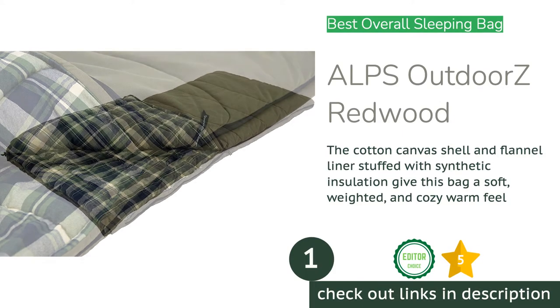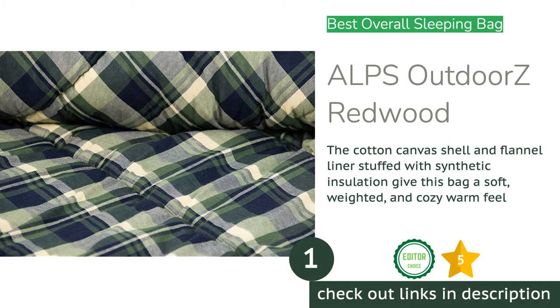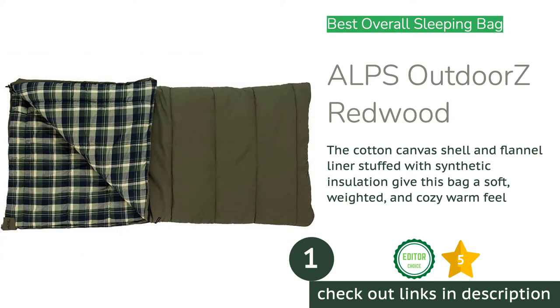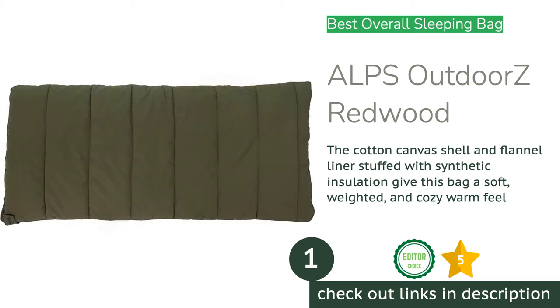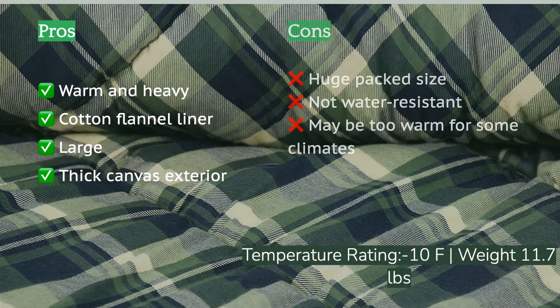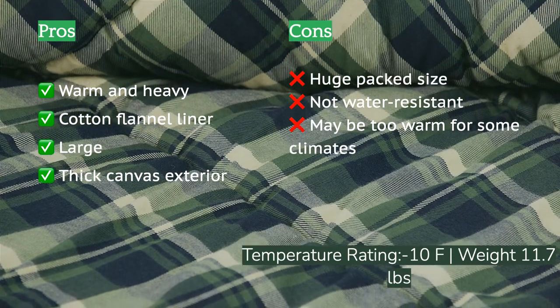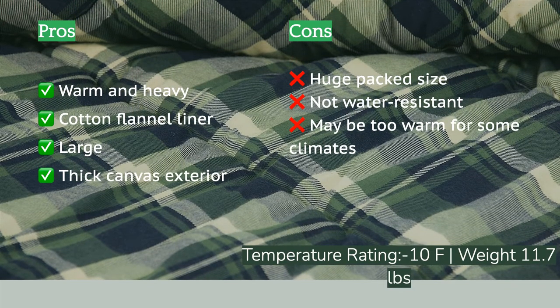The first product on our list is the ALPS Outdoors Redwood — a massive rectangular sleeping bag with a rugged vintage design. It measures head to toe with high quality materials that keep you warm and comfortable. At first glance it impressed us, and after months of testing our experts unanimously selected the Redwood as our favorite, naming it our top bag for being warm, uber comfortable, very plush, and super rugged and stylish.